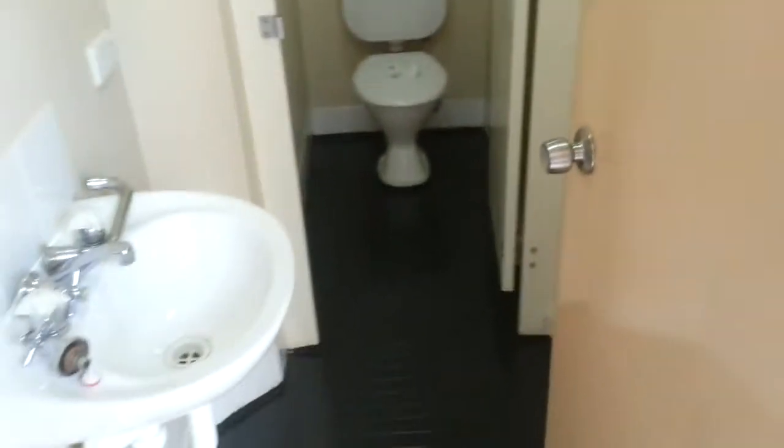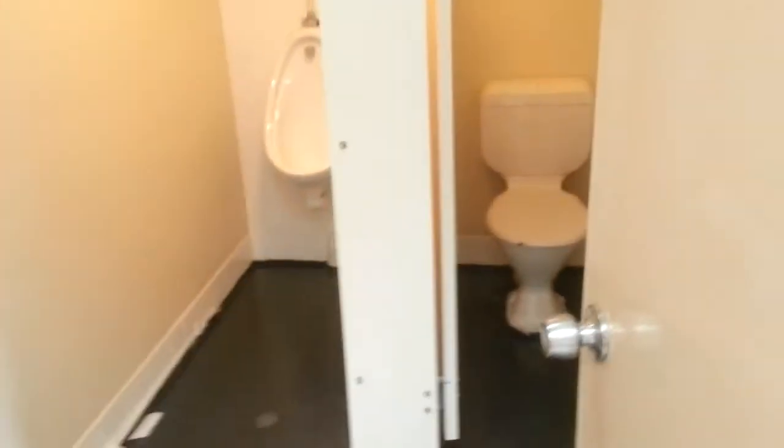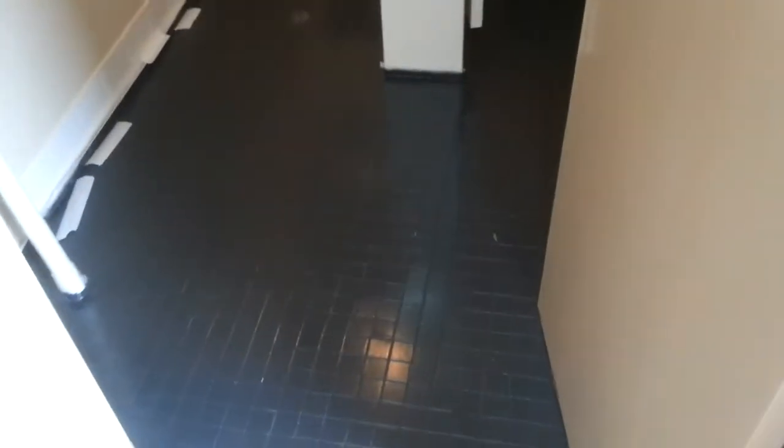We have started to renovate the toilets — done the floors, walls are next. There they are, they've come up an absolute treat, they look so much better. They were a horrible colour earlier. And of course, nothing has happened in here, it's all just the same.